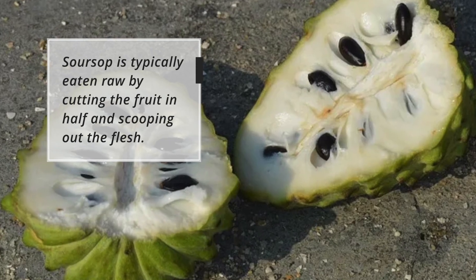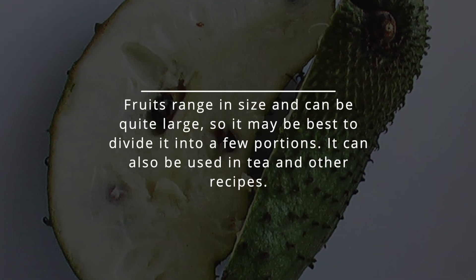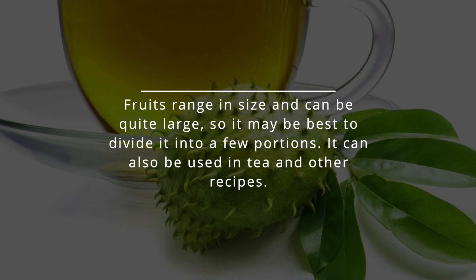Sarsap is typically eaten raw by cutting the fruit in half and scooping out the flesh. Fruits range in size and can be quite large, so it may be best to divide it into a few portions. It can also be turned into tea and used in many recipes.